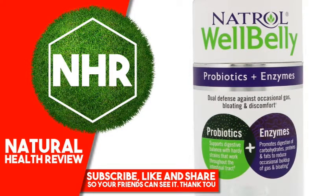Natriol Well Belly, Probiotics Plus Enzymes, 30 Capsules. Discontinued Item. Product Overview Description: Dual Defense Against Occasional Gas, Bloating and Discomfort. Dietary Supplement. Natriol Well Belly provides a dual defense against occasional gas, bloating and digestive discomfort.